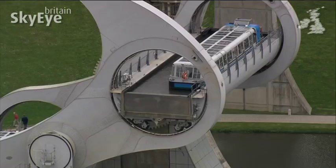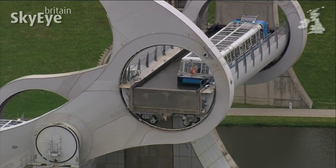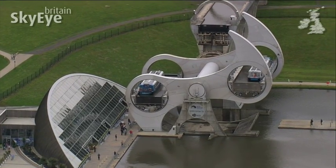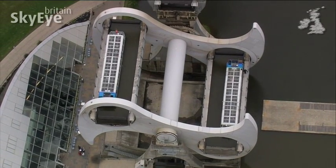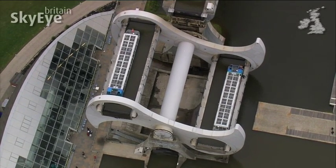The Falkirk Wheel is the only boat lift of its kind in the world, taking five and a half minutes to complete a half turn. Surprisingly, the wheel only uses the same amount of energy as it would take to boil eight household kettles.